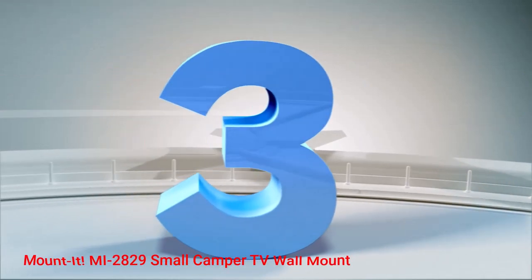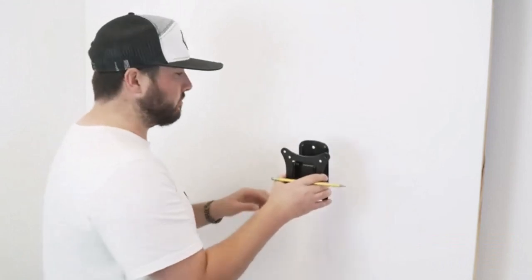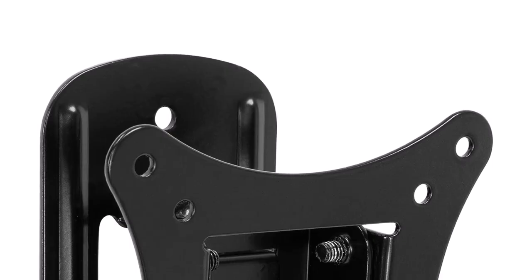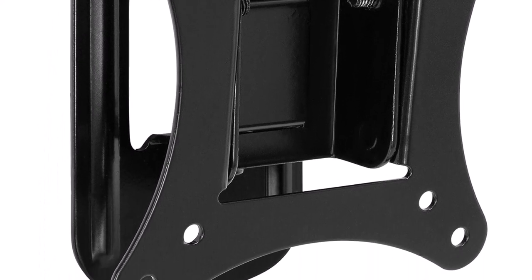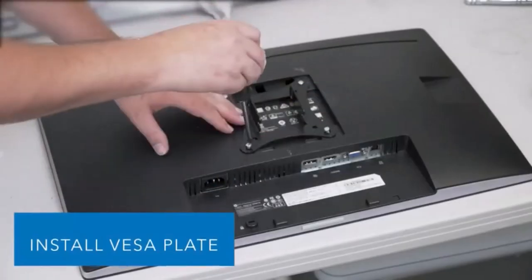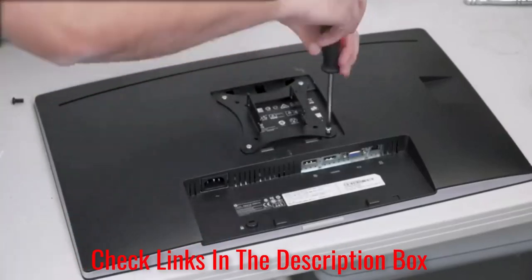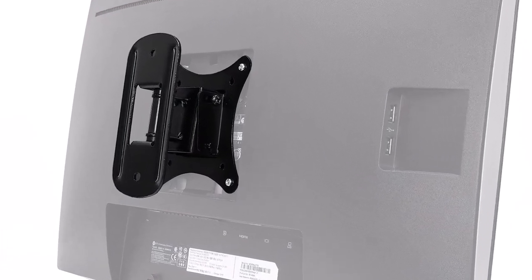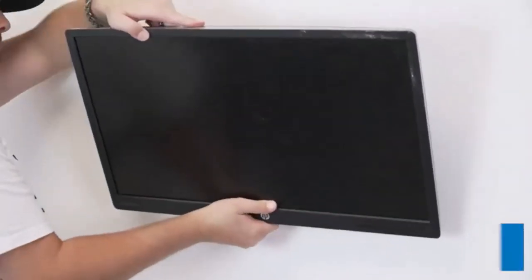Number 3: Mounted MI2829 Small Camper TV Wall Mount. This mount is a godsend for anyone who needs a small TV or monitor wall mount. This RV TV mount can hold up to 44 pounds without breaking a sweat, and buyers usually don't expect any small TV or monitor to approach this weight limit. As for its versatility, it can work on any TV or monitor between 19 and 25 inches. Multiple customers also made a point to praise how effective it was at mounting various small TVs.